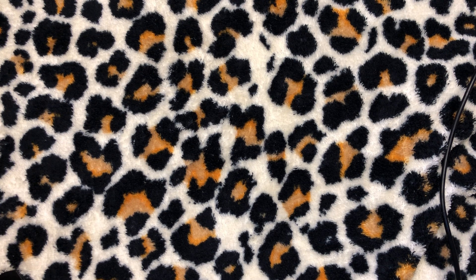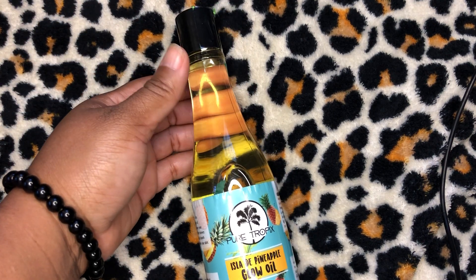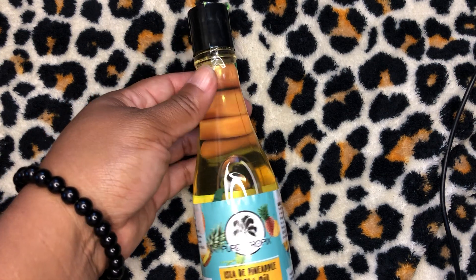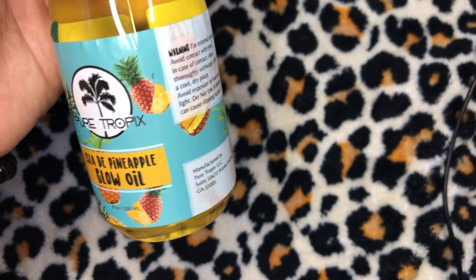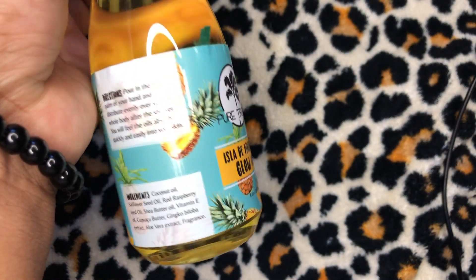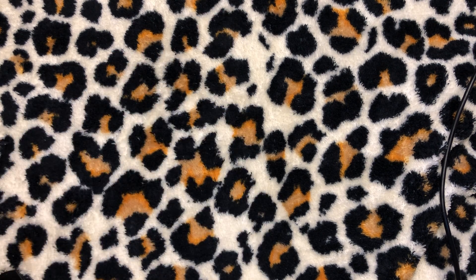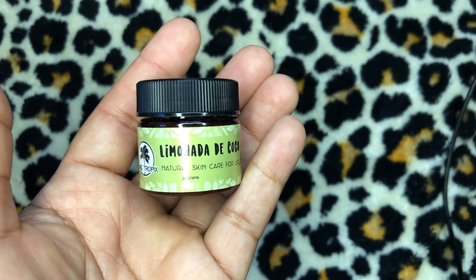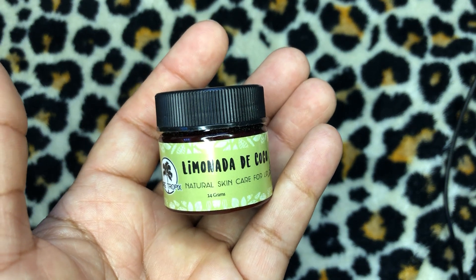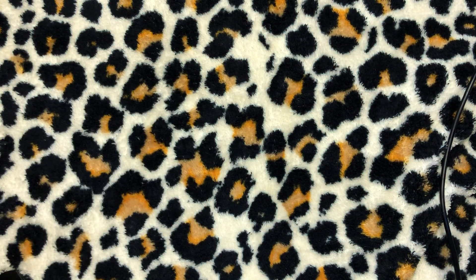The next item from Pure Tropics is another glow oil — this is the Isla de Pineapple Glow Oil and it's $19.99. I think 'Isla' means island, so maybe they're saying Pineapple Island. The packaging and the fruits look absolutely delicious. They also sent me the Limonada de Coco Lip Balm, and that's $6.50.